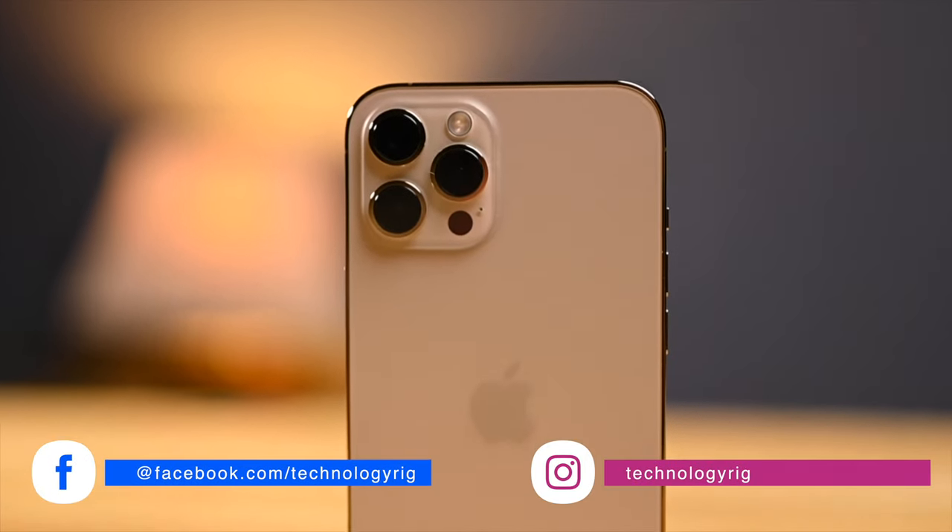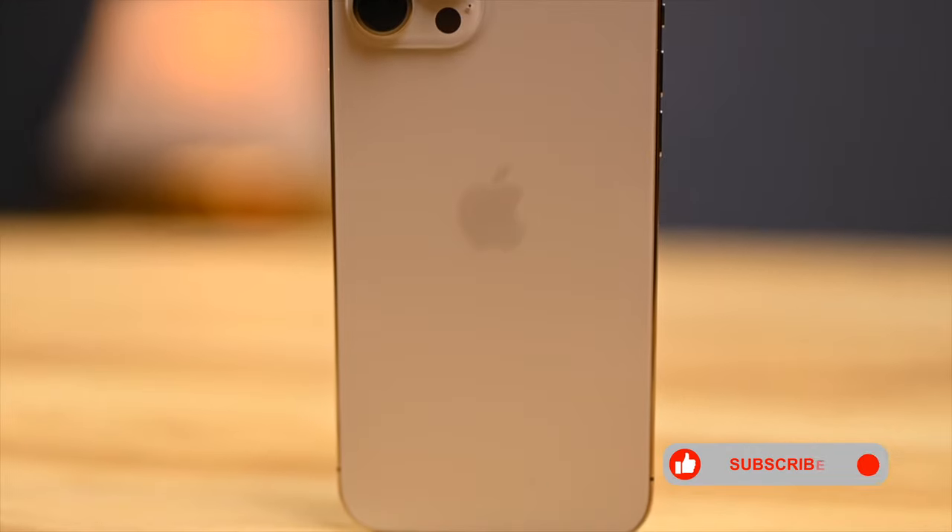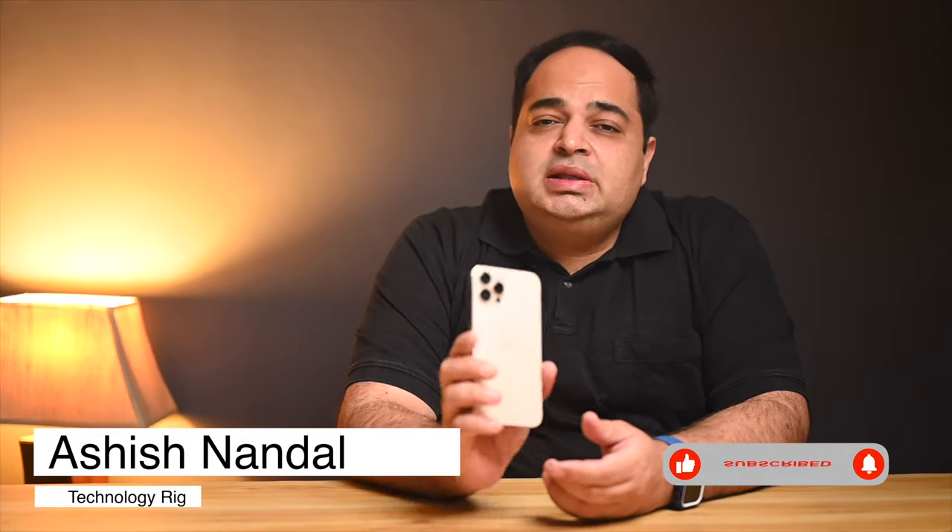This is a completely different way to look at the iPhone 12 Pro Max. We have all seen and heard countless reviews and long-term reviews of it. Whenever I have looked at it in the past, I have compared it to other phones like the S21 Ultra and the regular iPhone 12. But today, I want to talk about what it represents in isolation.